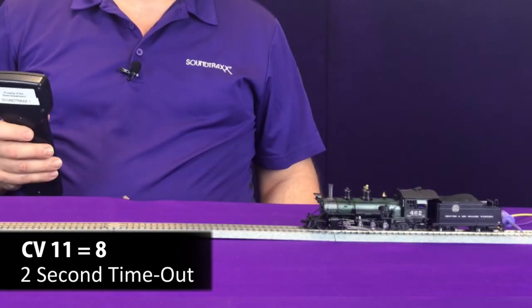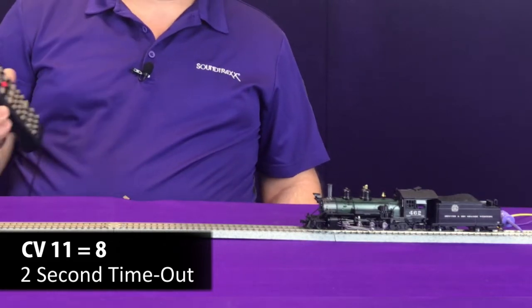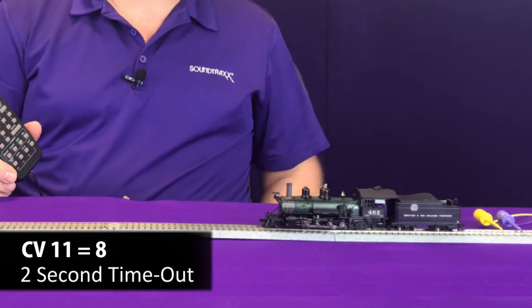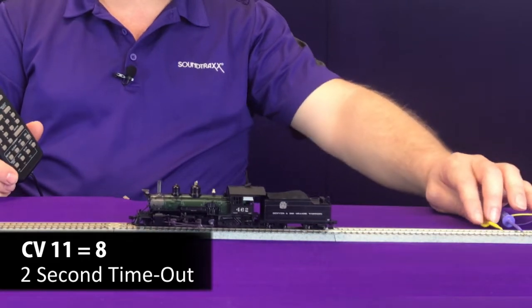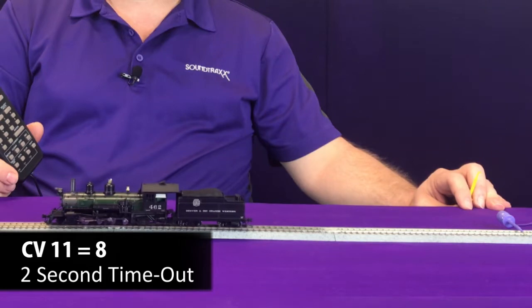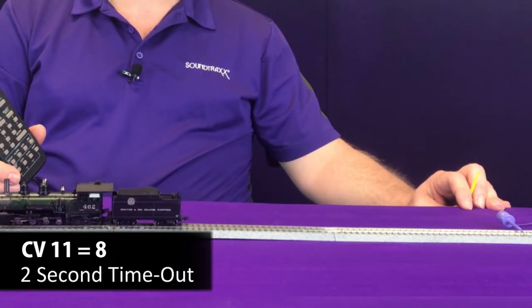So let's try it out and see how it works. Now I'm going to move this locomotive forward at speed step 10. We're going to let it get going. Now the current keeper is fully charged. Now what I'm going to do is I'm going to take away track power by removing one of the power clips right here. 1001, 1002.